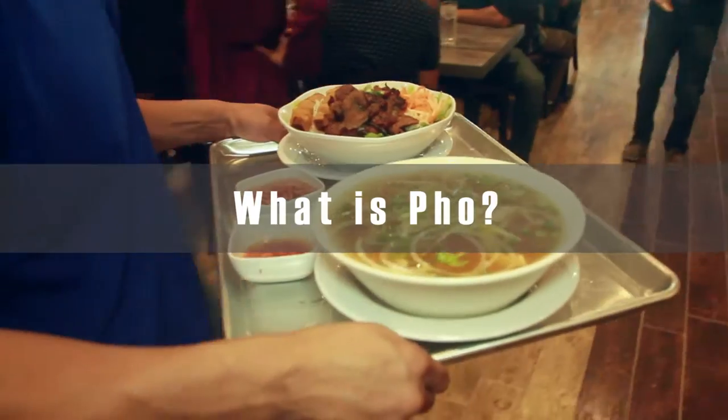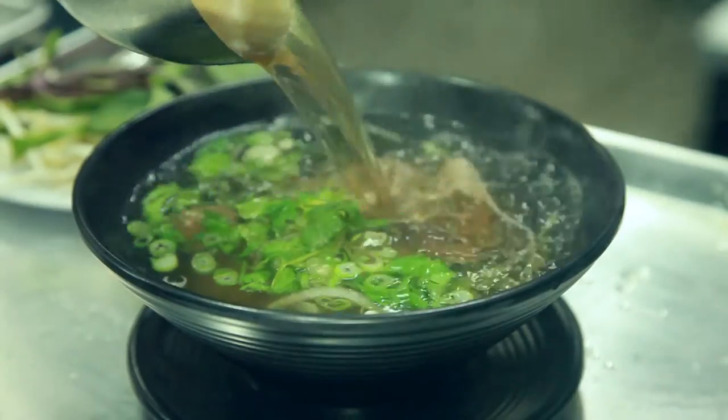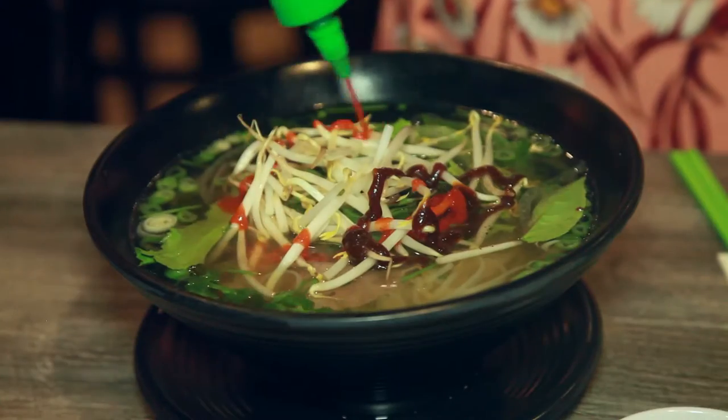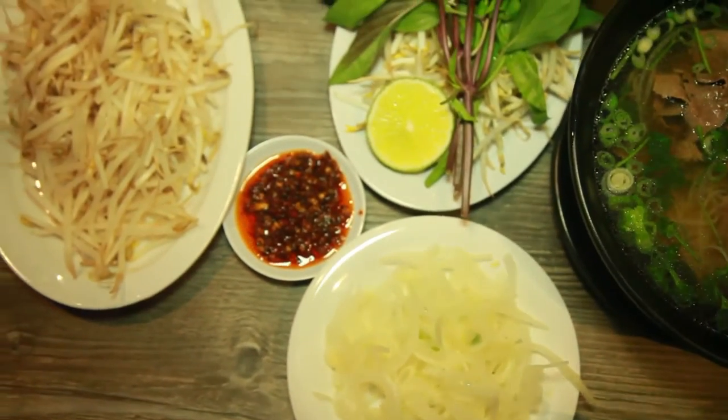What is Pho? When we talk about Pho, we talk about the broth, the noodle, the selection of meat, the vegetable, the sauce, and the spice. Pho has as much personality as the person who eats it.